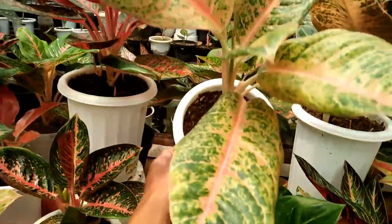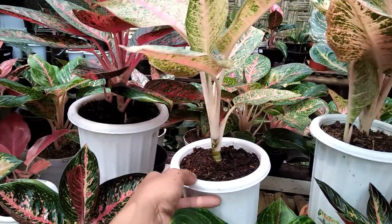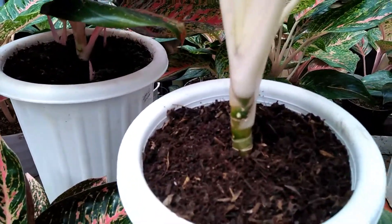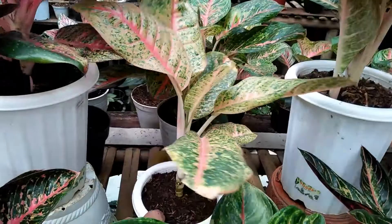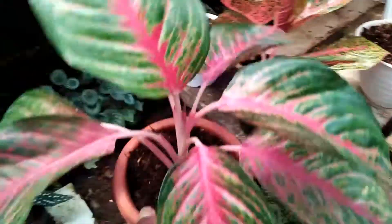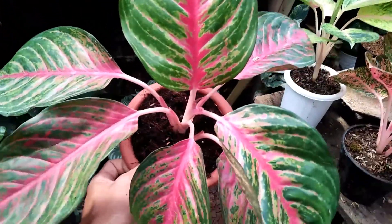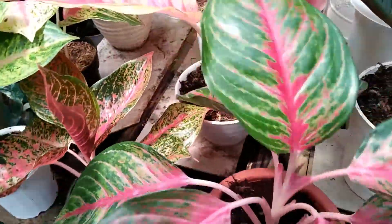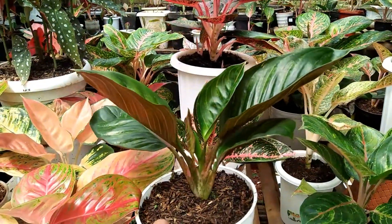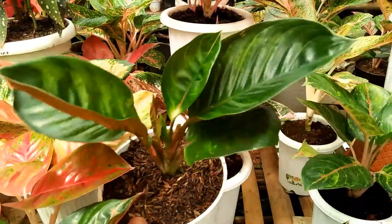Kita pindah sebelahnya, ini ada Aglaonema Harley Quinn, sudah besar. Bongkol panjang, sudah keluar mata tenasnya. Mata tenasnya yang di atas. Ini di harga Rp475.000. Kita pindah sebelahnya, ini ada Red Burjo. Sudah besar juga. Saya kasih harga Rp375.000. Kita pindah sebelahnya, ini ada Krishna, daun 5, OTW 6, di harga Rp750.000.